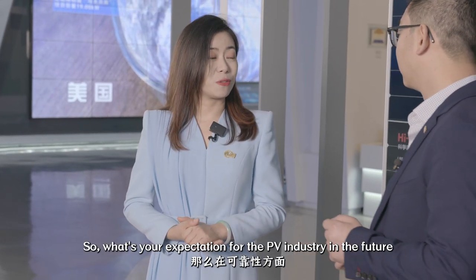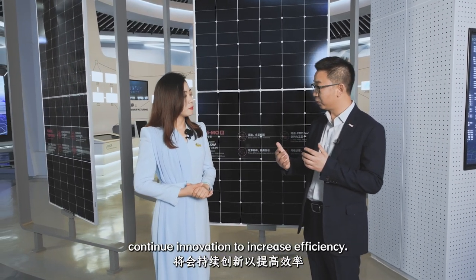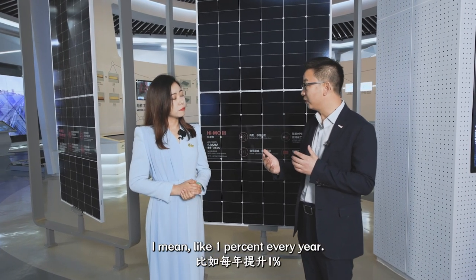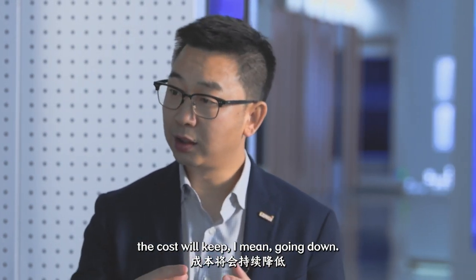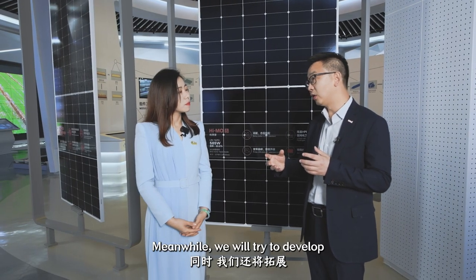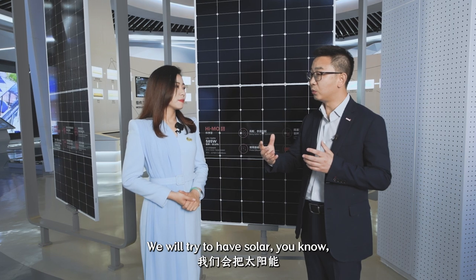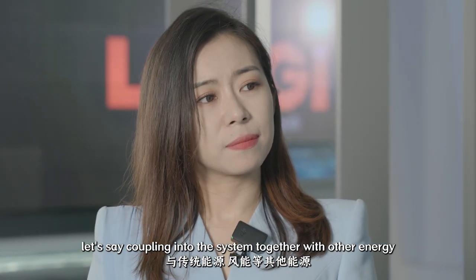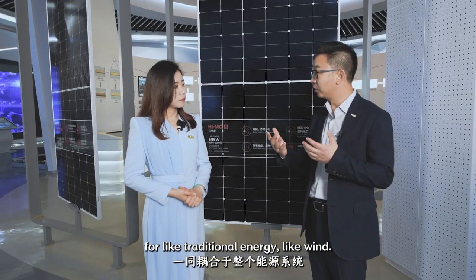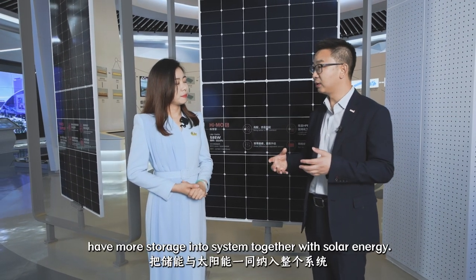What's your expectation for the PV industry in the future, regarding reliability and similar aspects? I think PV energy will be more adapted to the whole system. We will try to have solar coupling into the system together with other energy sources like traditional energy and wind. Meanwhile, we will try to have more storage integrated into the system together with solar energy.